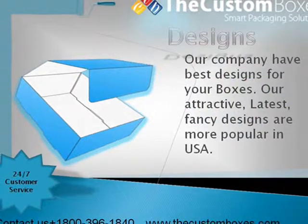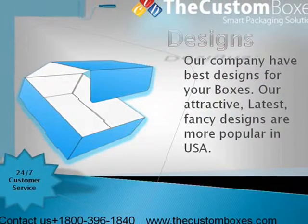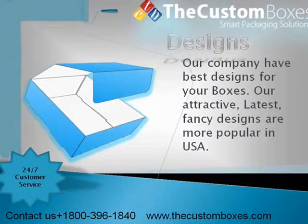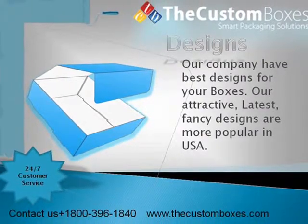Designs. Our company has the best designs for your boxes. Our attractive, latest, and fancy designs are more popular in USA.